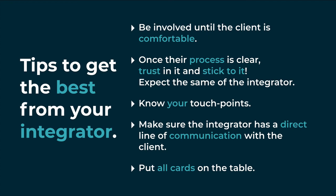This is a really important one. Make sure that the integrator has a clear and direct line of communication with the client. Projects work best when all cards are put on the table.